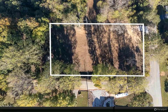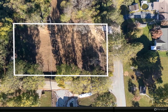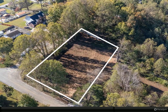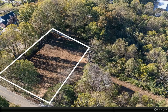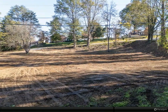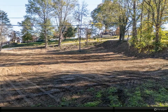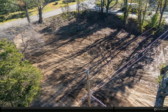Looking for the perfect spot in Jacksboro to build your dream home? This prime double lot in the sought-after Woodberry neighborhood might be just what you've been searching for. Nearly one acre of land, recently cleared and mostly level, with fresh dirt work already completed — this lot is ready for construction right away. Utilities including water, electricity, gas, cable TV, and telephone are conveniently located at the road.